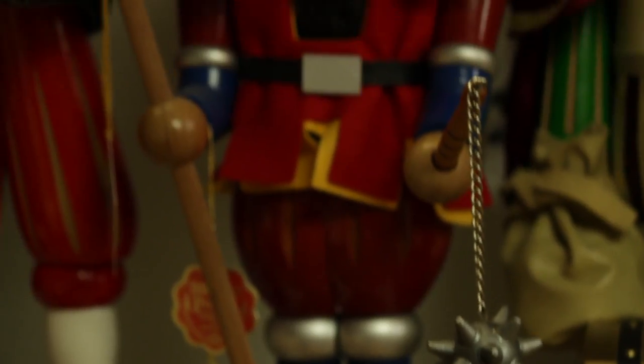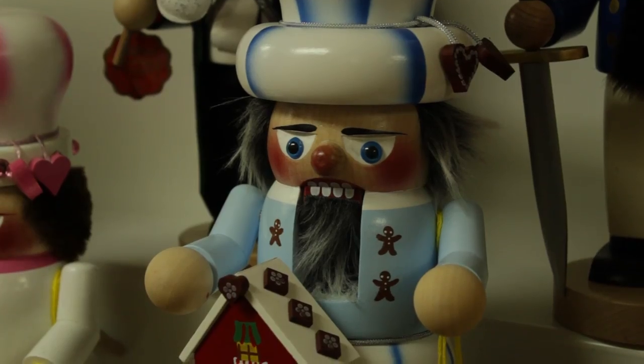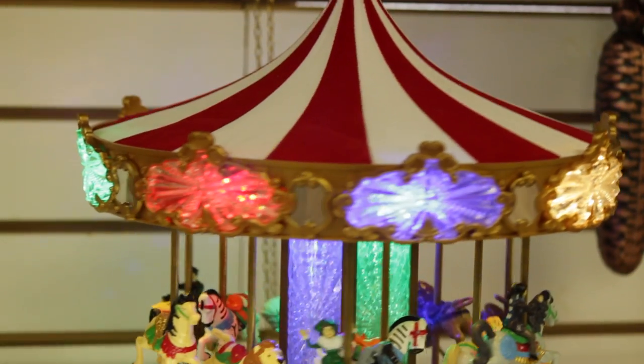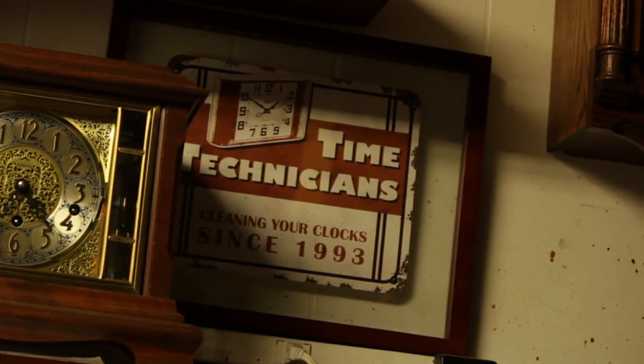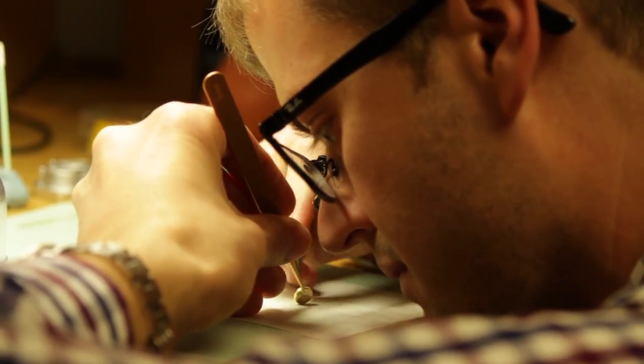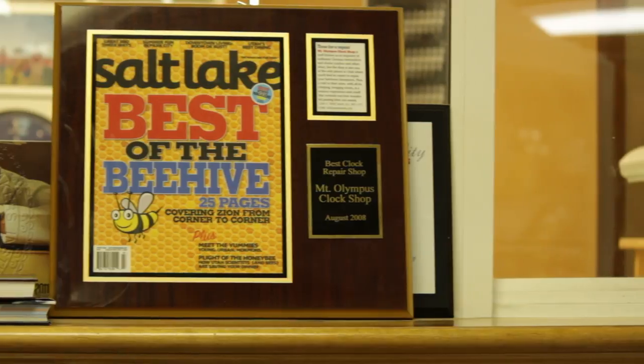We have a lot of collectible items from Germany — that came with the territory since we have German heritage. We brought over some fun wooden collectibles and things as well that we could sell here in the store. Germany has always been known for quality clocks and other finely made items. There are other places that repair clocks — people that do it as a hobby out of their house — but I think the main thing that's set us apart is our attention to detail and our desire to do the best work possible on any clock repair or watch repair that we do.